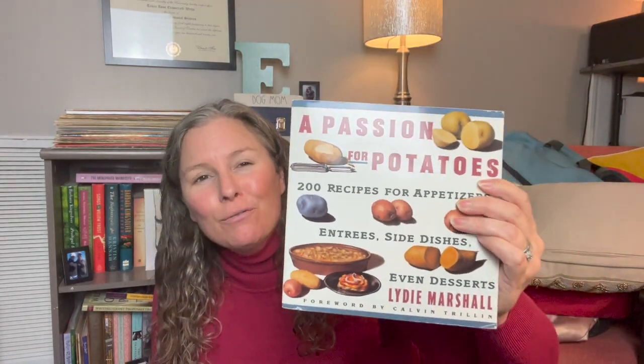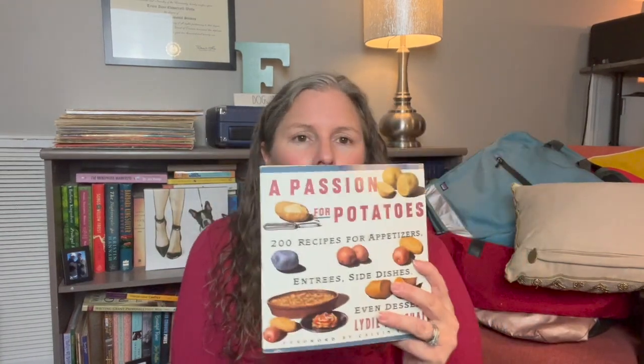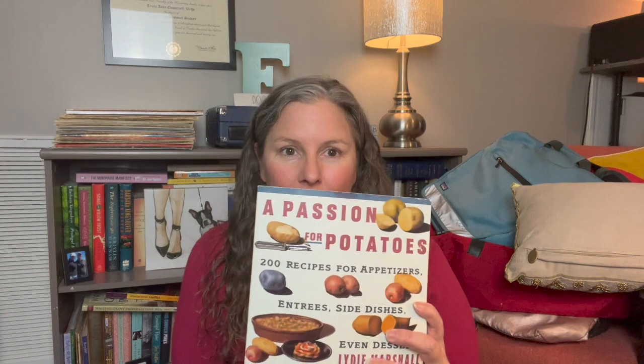Out of this bag I bought for myself the one book I think I've ever purchased at the bins — 'A Passion for Potatoes.' I'm about 49% Irish by DNA and 30% Scottish with some Scandinavian, and I love potatoes. My husband makes fun of me — I'm basically Samwise Gamgee from Lord of the Rings. It's 200 recipes for appetizers, entrees, side dishes, and even potato desserts. That was 100% for me — I was happy to buy that.